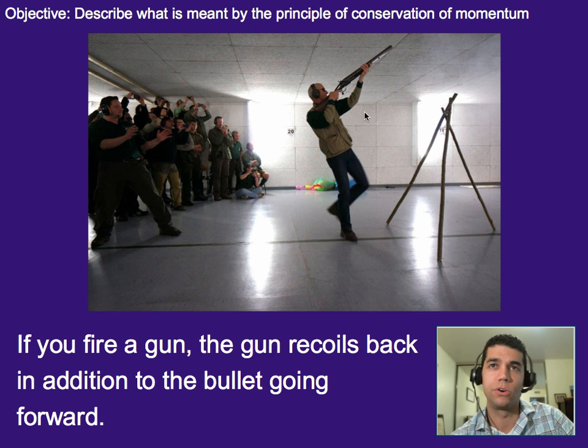We can think of this in terms of Newton's Third Law: since the gun applies a force to the bullet, the bullet also applies a force to the gun. Now that's an oversimplification, but you get the idea.